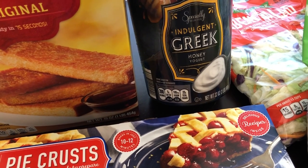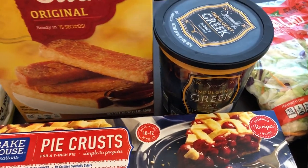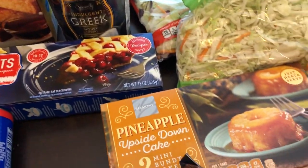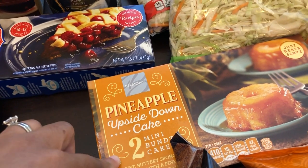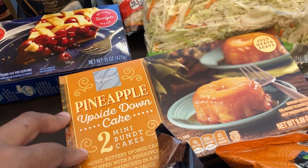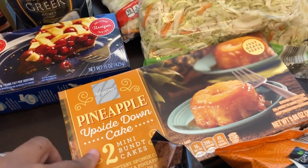I'll link my Aldi favorites video so you guys can see some of my favorite things to grab there. This pineapple upside down cake was new - my husband likes that kind of stuff so I got it for him. It says you can make it in the microwave or in the oven.